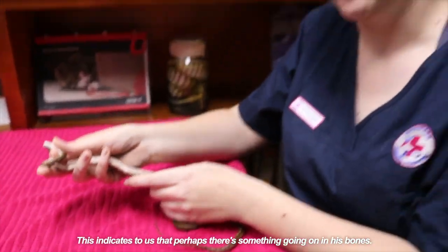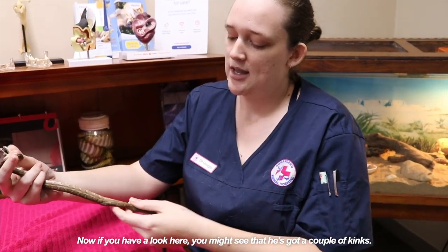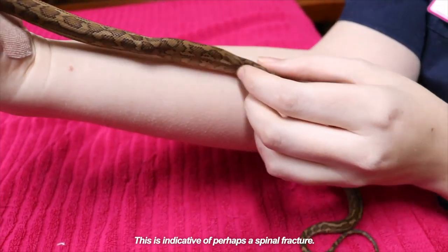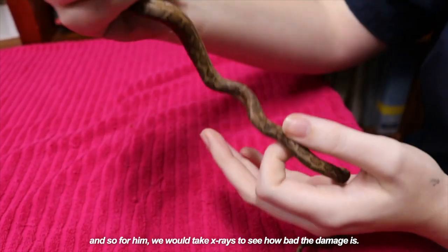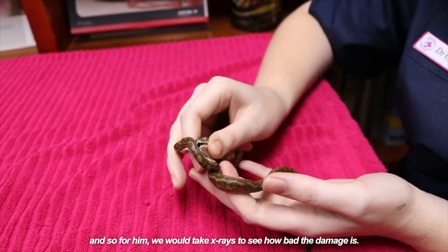This indicates to us that perhaps there's something going on in his bones. Now if you have a look here you might see that he's got a couple of kinks. This is indicative of perhaps a spinal fracture. Perhaps this little guy got chomped on or stood on or something like that. So for him we would take x-rays to see how bad the damage is.